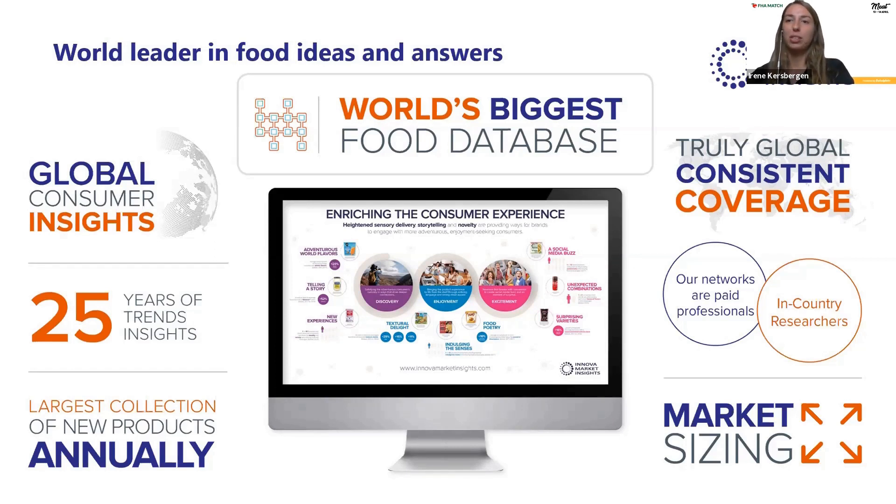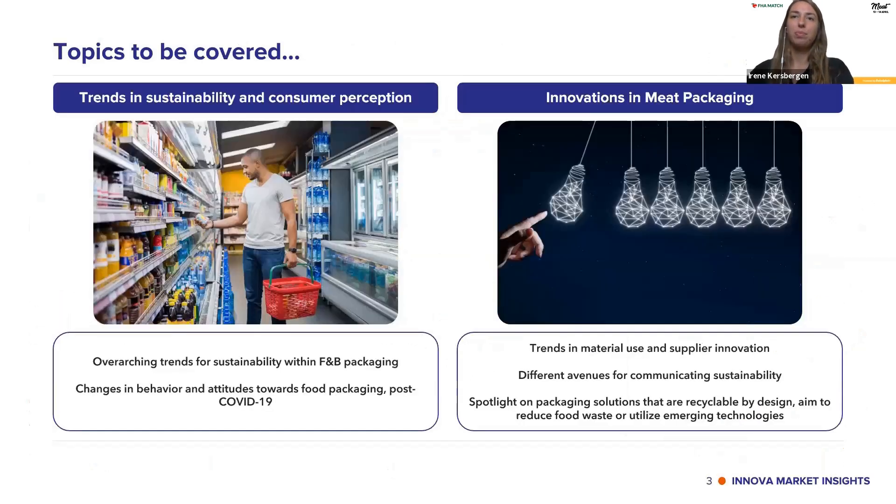What we will focus on in this presentation is packaging trends in meat. The topics we will cover: first, trends in sustainability and consumer perception — overarching trends of sustainability within food and beverage packaging. We know quite a bit has changed in consumer behavior and attitudes due to COVID-19, but we also look ahead at what we can expect after the pandemic and how packaging plays a role in that matter.